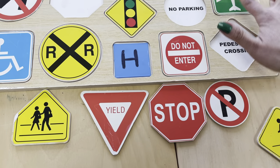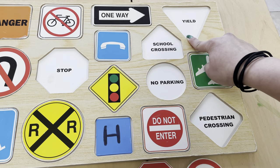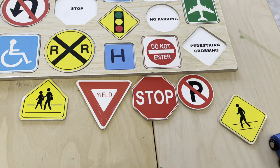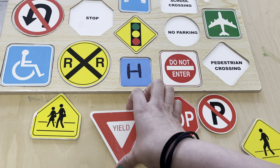Then we have this one. It's a triangle. It says yield. Which one's in the shape of a triangle? That's right — this one. That means to slow down.